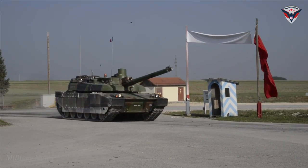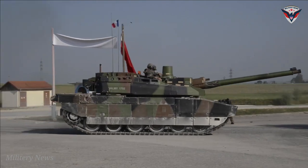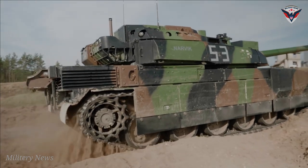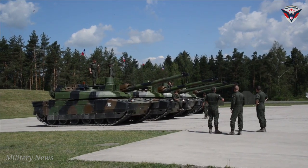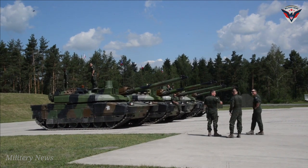The modernization story of the Leclerc, a stylish tank from the land of France, has entered an exciting new chapter. This epic project is being implemented at the Rouen KNDS facility. In June, the first two XLRs were delivered, and in the near future, the army will receive the first batch of 18 of these state-of-the-art tanks in 2023.